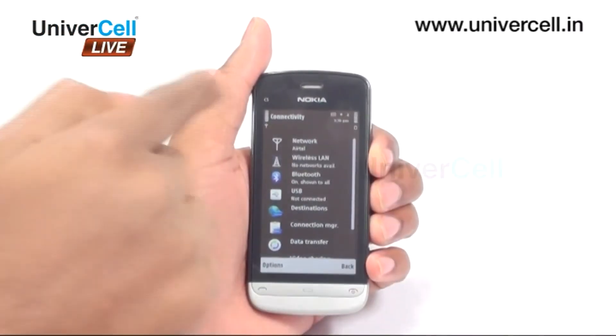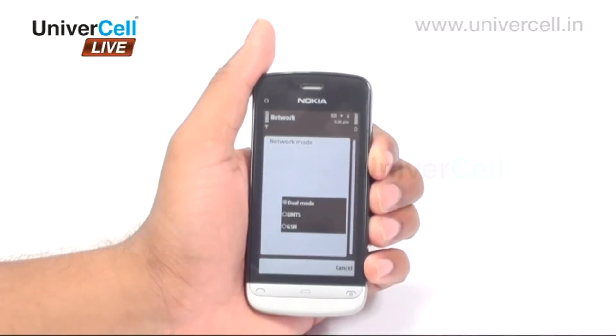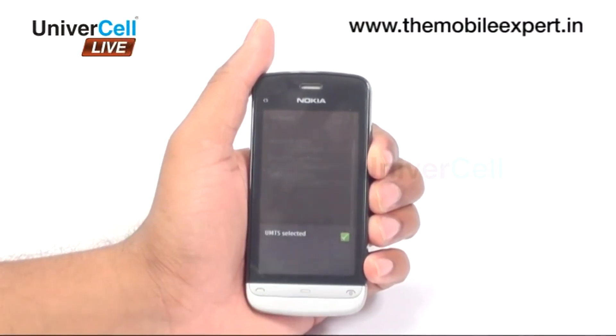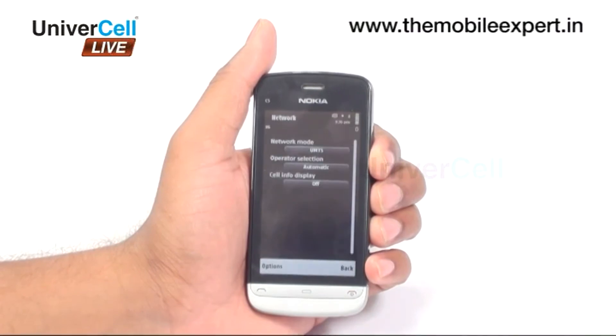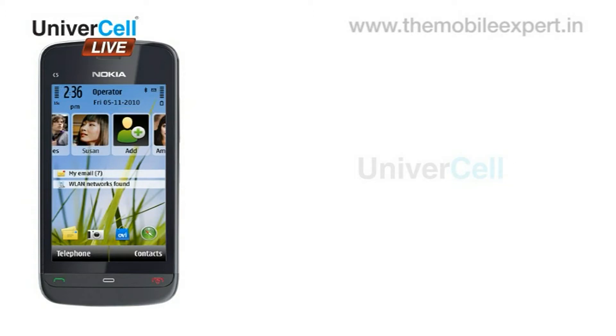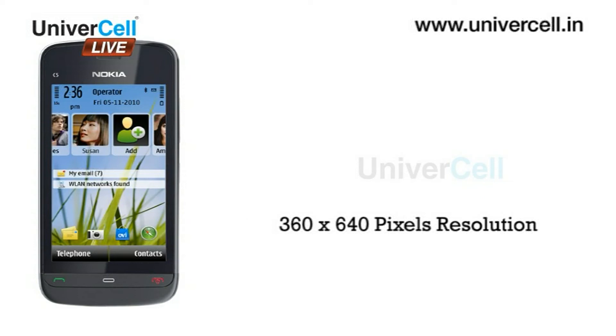For browsing, downloading and uploading internet stuff, the 3G network in the handset is really trustworthy as it enables one to download up to 10.2 MB per second and upload files up to 2 MB per second. One of the prime attractions of the C503 is its 3.2-inch TFT resistive touchscreen that displays 16 million colors in 360 x 640 pixels resolution.